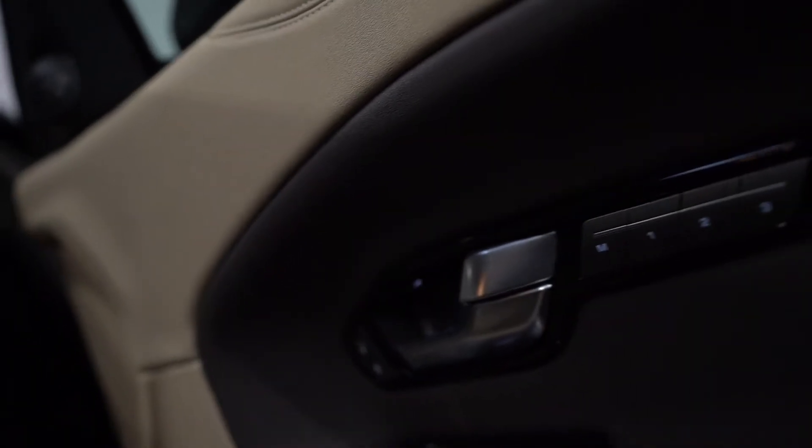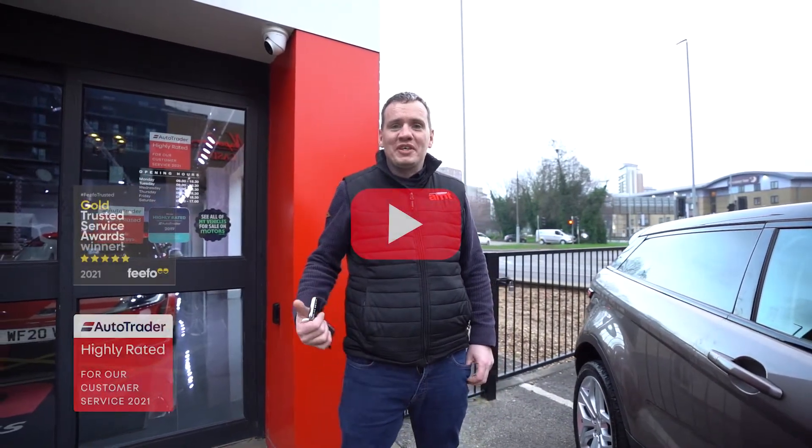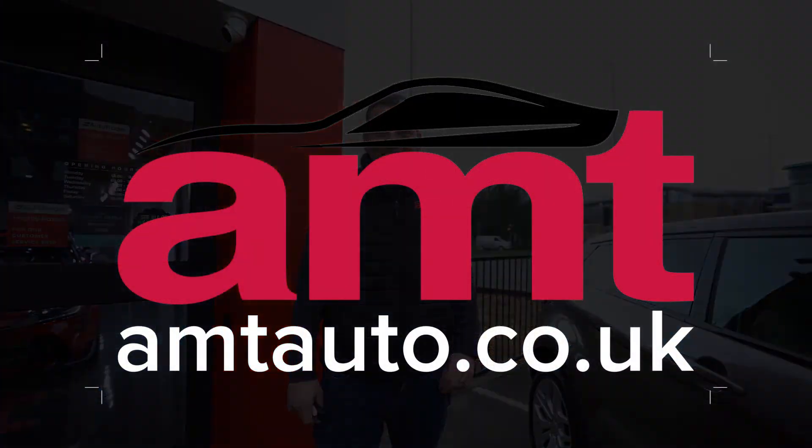Extremely well looked after — I'm really excited to see this car come into stock. Like and subscribe so you can keep up to date with all our stock, and get in contact with our sales team when you see something that really jumps out at you. We'll see you next time.